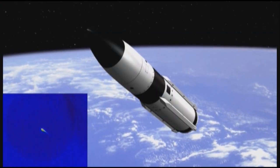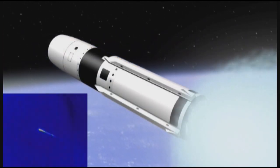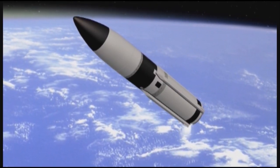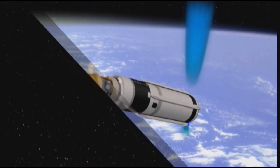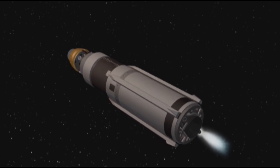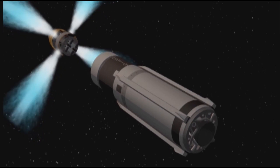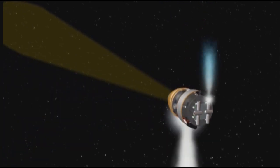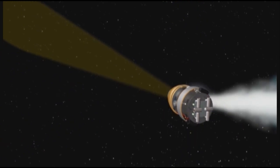Meanwhile, with the SM-3 Block 1B, after second stage separation, the third stage rocket motor ignites, propelling the missile out of the atmosphere and into space. The missile fires both first and second pulses of the third stage, then ejects the nose cone. The Aegis ballistic missile defense weapons system provides a final update to the missile, based upon the most precise information from the SPY-1 radar and multi-mission signal processor. The kinetic warhead is ejected from the third stage, and after separation, the throttleable divert and attitude control system ignites and stabilizes the kinetic warhead.